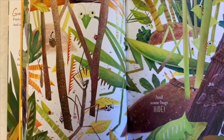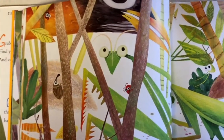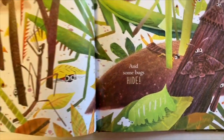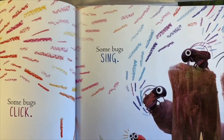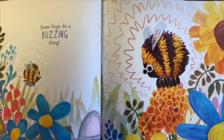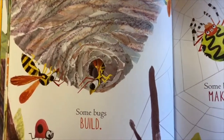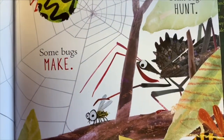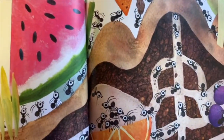Some bugs swim, like those diving beetles, and some bugs hide. How many bugs can you see on this page that are hiding? There's quite a few — can you see them? They are camouflaged. They camouflage so that they can hide from predators. Some bugs click, some bugs sing, some bugs do a buzzing thing. What kind of bug is that?